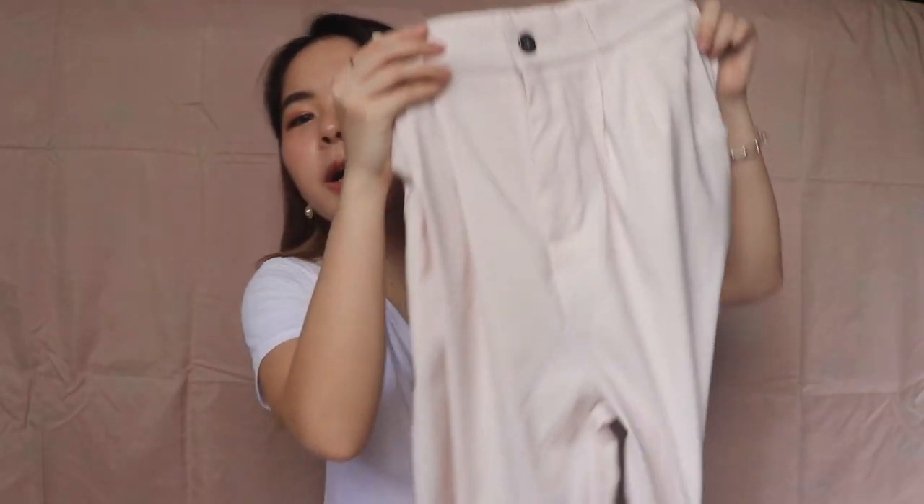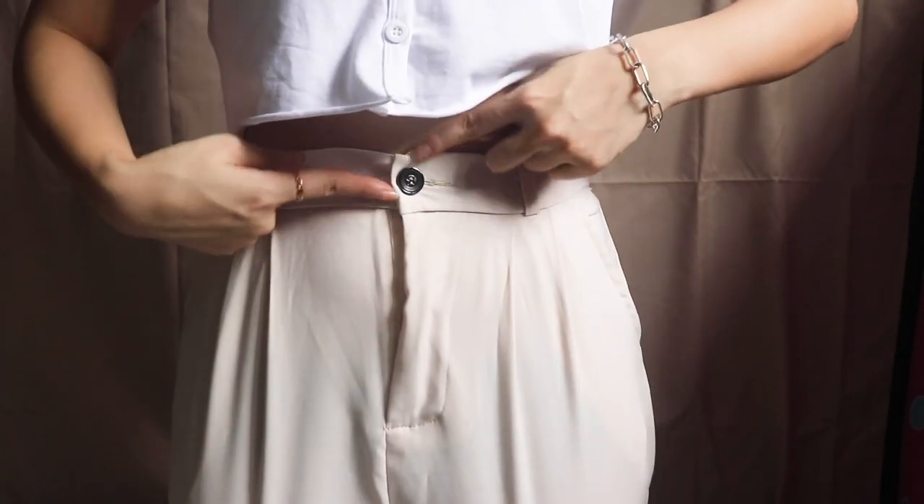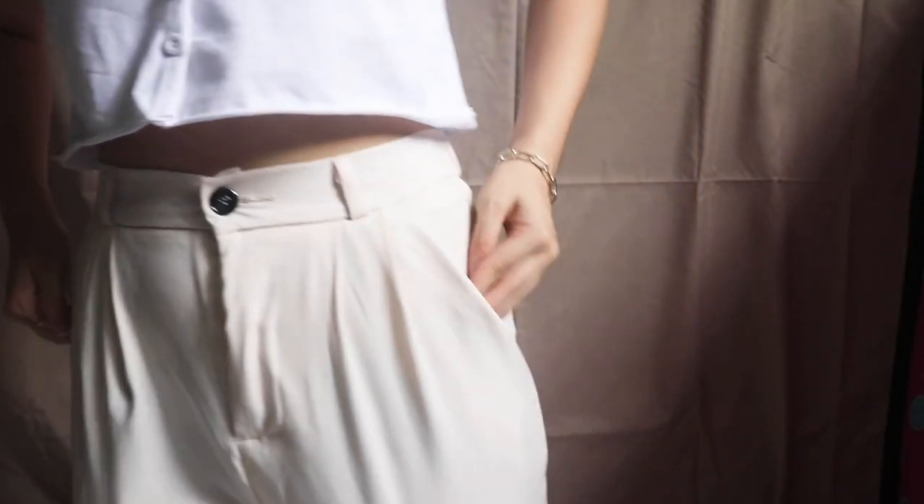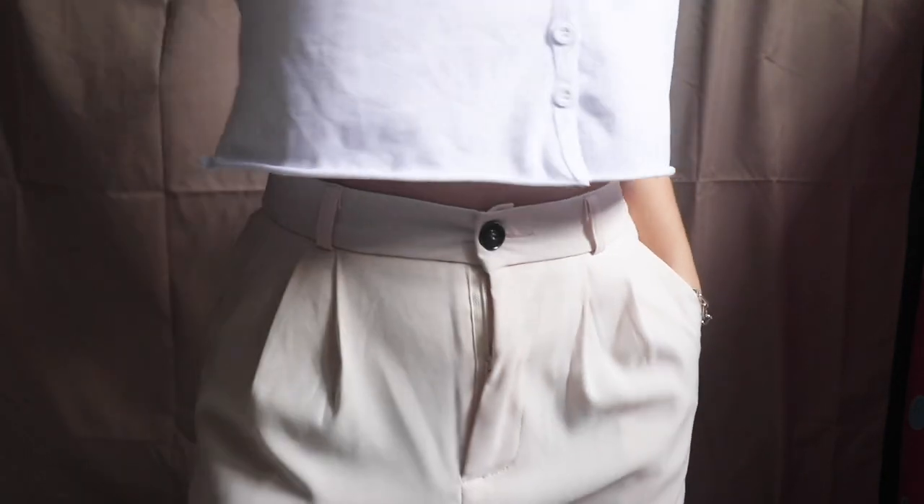Moving on to the next few items — recently I've been very obsessed with sand colour, nude and tans, so I got a few items in that colour scheme. The first is this long beige pants. At the front it has a black button and it's straight cut. The back is actually stretchable and it has functional pockets, which is the most important part! I like the long length on me. I've recently been very obsessed with the long-pants-over-Nike-Air-Force kind of look.